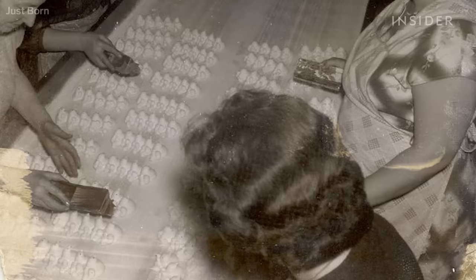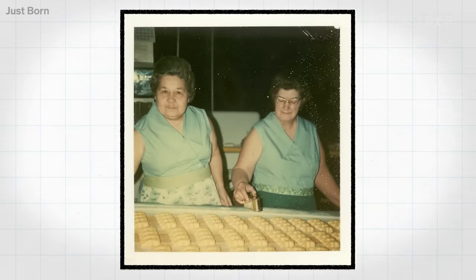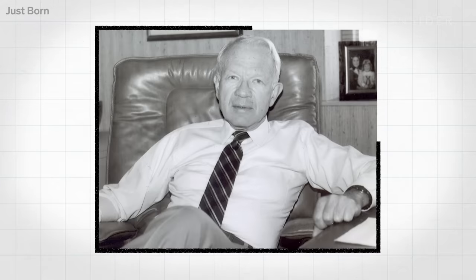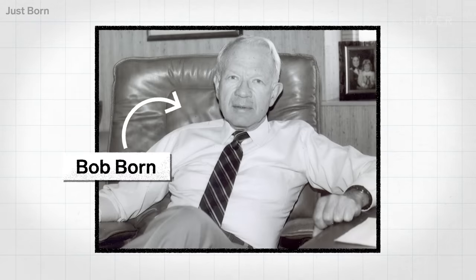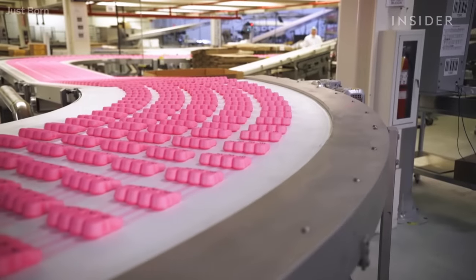They found that Peeps were being made by hand in the back room, using pastry tubes — they took 27 hours to make. Just Born decided to ramp up production of these gooey treats. Their founder's son, Bob Born, actually mechanized the process. And thankfully, because of him, we were all able to enjoy a lot more Peeps.